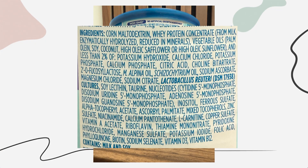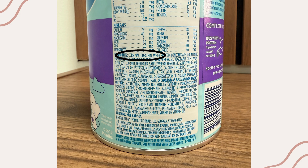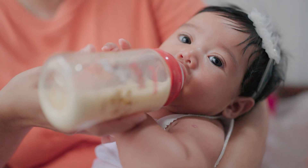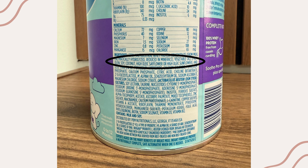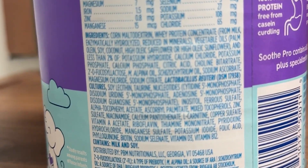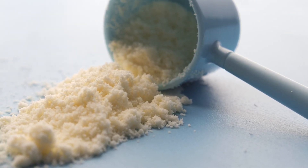Now let's look at Gerber Goodstart Soothe Pro. Its first ingredients are corn maltodextrin, partially hydrolyzed whey protein concentrate, and vegetable oils. Corn maltodextrin is the main carbohydrate instead of lactose — used to make the formula easier for sensitive tummies to tolerate. The protein is 100% whey and partially hydrolyzed, meaning it's already broken down, which can help soothe colicky or gassy babies. There's another blend of oils plus DHA and ARA. Soothe Pro also includes a probiotic, L. reuteri, intended for digestive discomfort. When decoding labels, check the first few ingredients to understand the main carbohydrate and protein sources. If you see partially hydrolyzed, the protein is broken down for gentler digestion. If lactose isn't listed, look for maltodextrin or corn syrup solids as the primary carb.